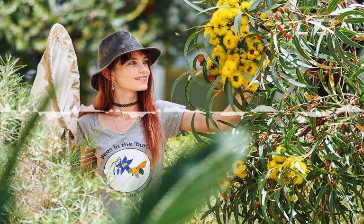Bees. Kit Prendergast is also known as the Bee Babette. She's a PhD student at Curtin University and a Forrest Scholar. This scholarship is given out to only three people each year, funded by Andrew Forrest and his wife. Kit's focus is on native bees — how they respond to urbanisation in southwest Western Australia, which is a biodiversity hotspot, and whether the introduced European honeybee is out-competing native bees. I spoke to Kit by Facebook Messenger because Skype was down, and began by asking her, what are native bees?